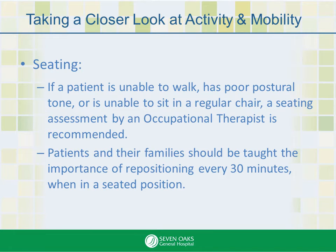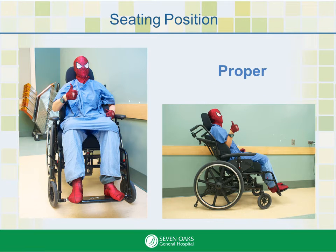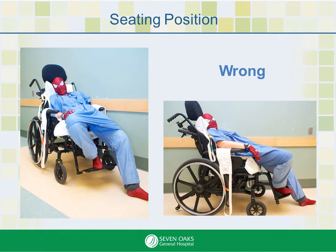Sitting up in bed should be avoided. Use a wheelchair or other suitable chair instead. The sitting position can create a lot of pressure on numerous bony parts, and this prolonged pressure can create big problems. Here, Spider-Man is properly seated. In this example, there is a lot going wrong — Spider-Man is sliding out of the chair, and notice the multiple layers: there is a sling and an incontinent pad under him.